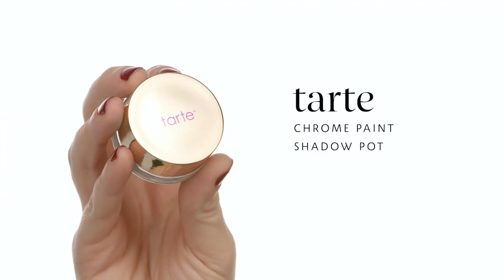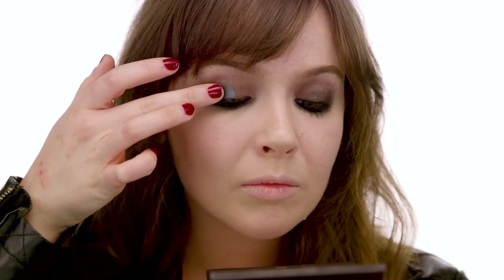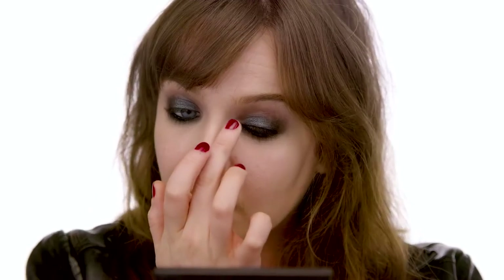Now going in with the Tarte Chrome Paint Shadow Pot in the color Steal the Show — such a gem. I'm picking it up on my middle finger and slapping it on in the front where you can see a little of that creasing. It's a little bit more metalized than the matte shades I've been using, and that really pops out more dimension and gives the eye a little more edge. This is an emotional look — I want to feel emotional when I'm wearing this. Makeup doesn't always have to be perfect; I love when makeup gets a feeling behind it. Placing this with my finger gives a little bit more smooth application.